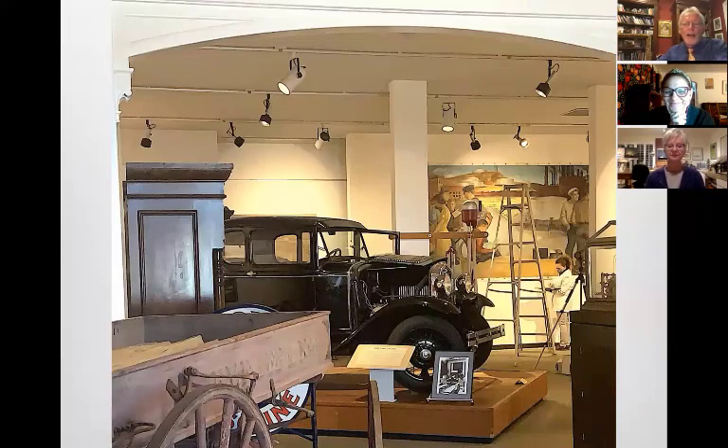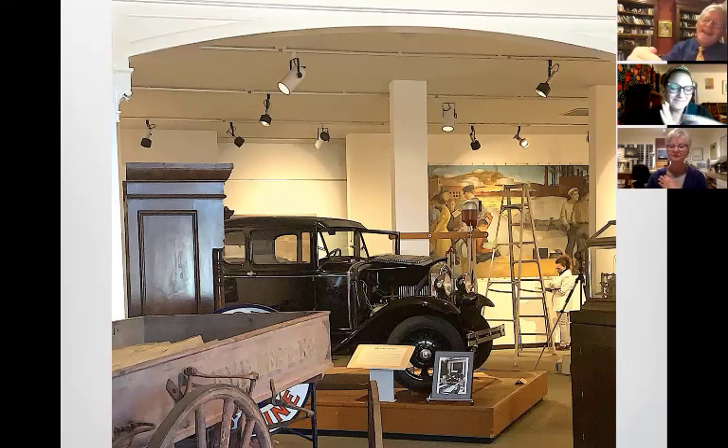You can see there's a Model A — this was the first Model A off the production line in 1931. It actually belonged to and was driven by one of the figures in the mural. This is not the original home of the mural, so the fact that Melinda aligned the stars and the mural with that figure is now right next to his car — it's crazy.